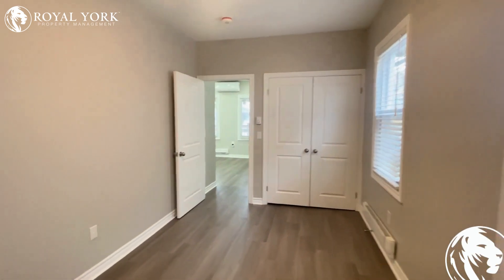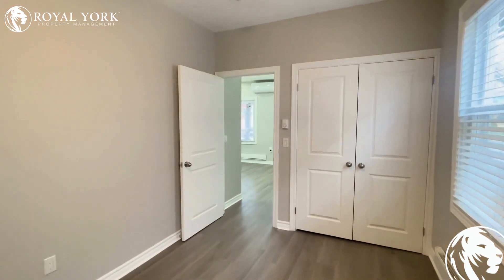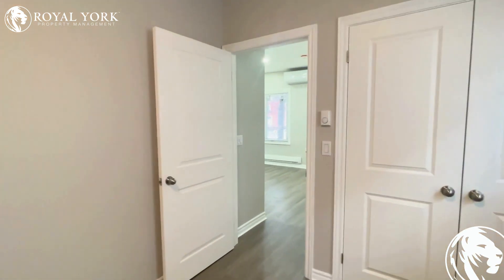All modern floors, freshly painted. It's a fully renovated, very modern, beautiful unit that's ready to go.